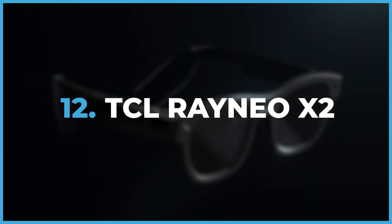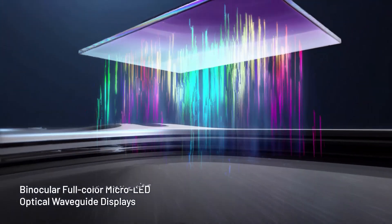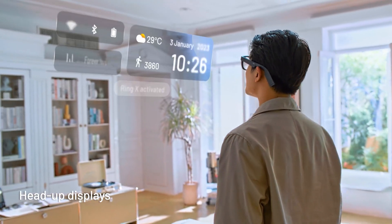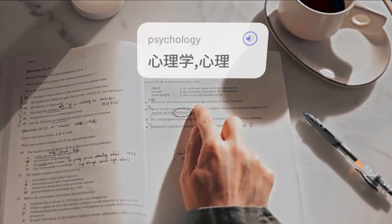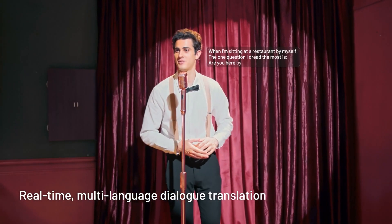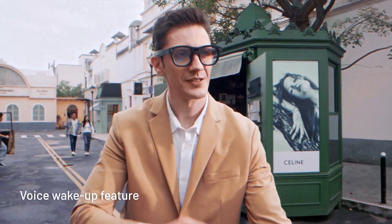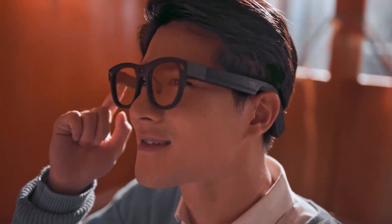TCL Rainio X2. Introducing the TCL Rainio X2 glasses. Ever wanted to experience augmented reality and feel like a tech-savvy hero without saving the world? Now you can! These glasses offer automatic language translation, navigation, and photo-taking features. It's like having superpowers.